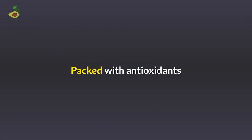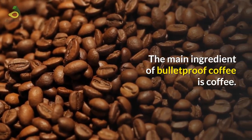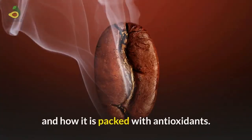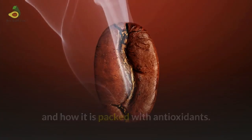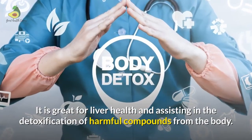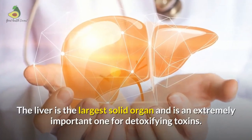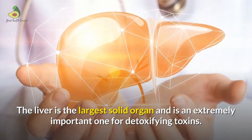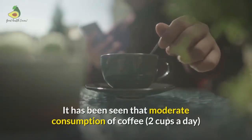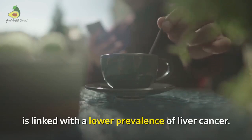Bulletproof coffee is packed with antioxidants from its main ingredient, coffee, which supports liver health and assists in the detoxification of harmful compounds from the body. It has been seen that moderate consumption of approximately 2 cups of coffee per day is linked with a lower prevalence of liver cancer.